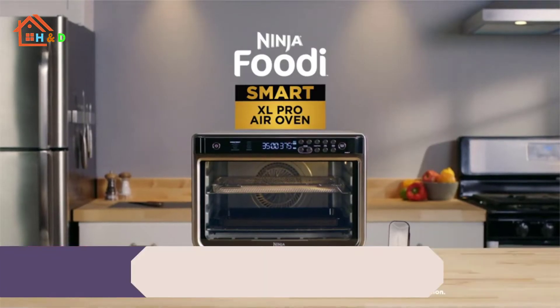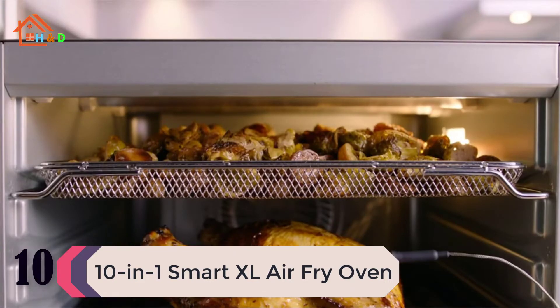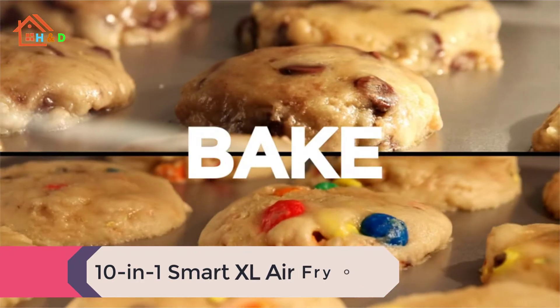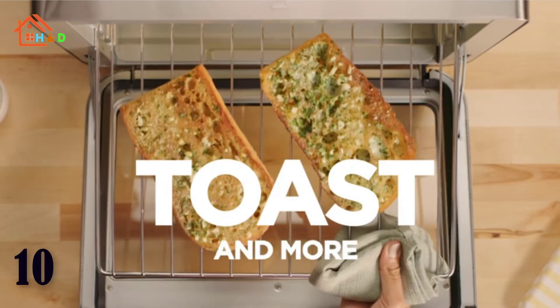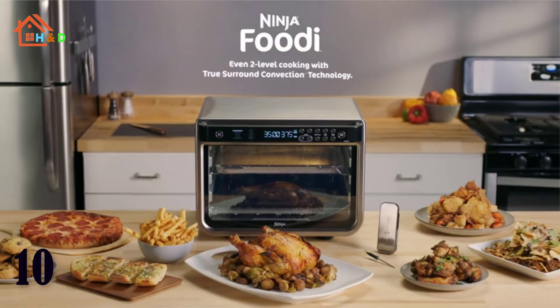At number 10 we have the 10-in-1 Smart XL Air Fry Oven. Meet the Ninja Foodi Smart XL Air Oven — the smart extra large toaster oven and air fry oven with True Surround Convection. You get up to 10 times the convection power of a traditional convection oven.